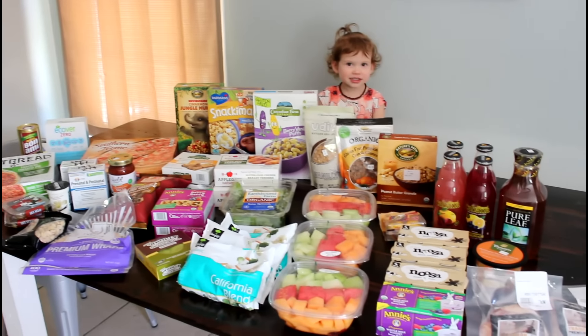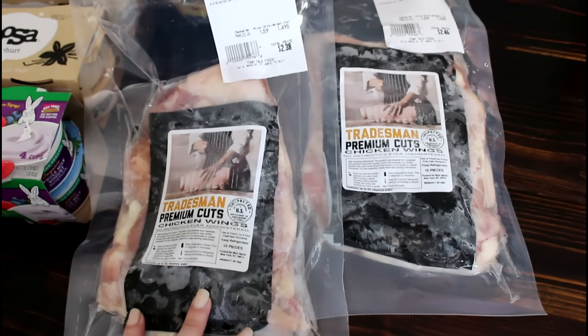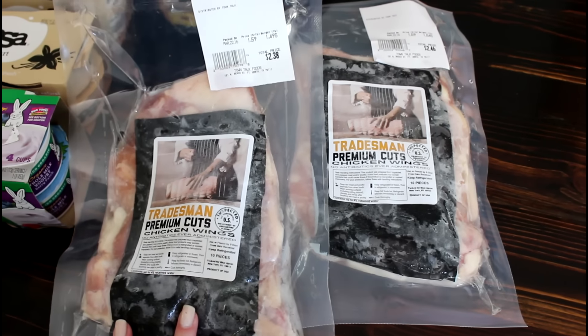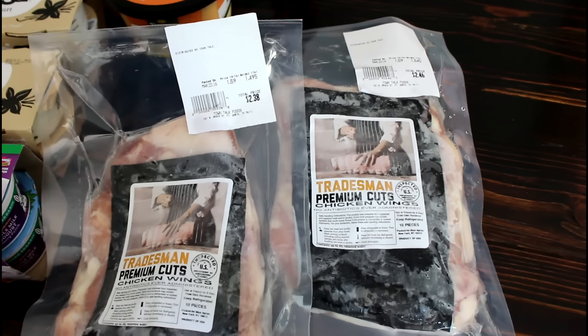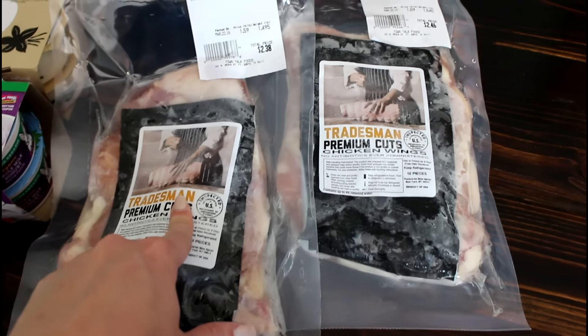Let's go ahead and watch the haul! Here's a table full of what we got — Kennedy wanted to be in the picture. I got some chicken wings: these are Tradesmen premium cut chicken wings, they were $1.59 a pound. I got two packages to make chicken wings for dinner one night — $2.38 for one and $2.46 for the other.